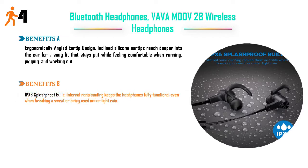IPX6 splash-proof build — internal nano-coating keeps the headphones fully functional even when breaking a sweat or being used under light rain. Price: $26.99.